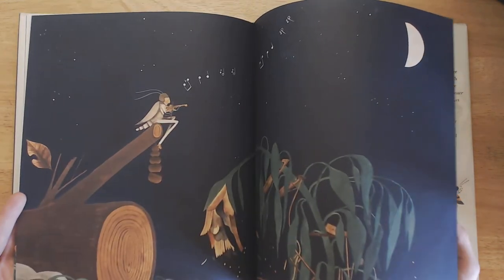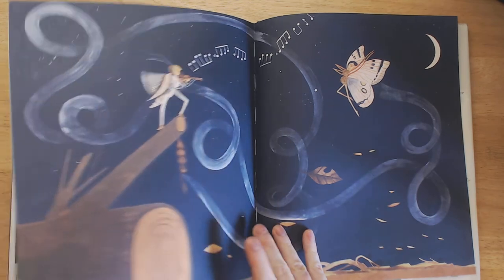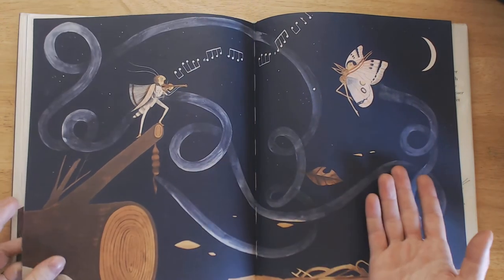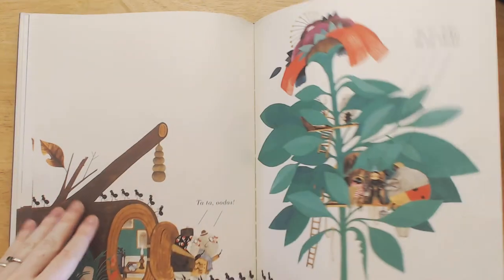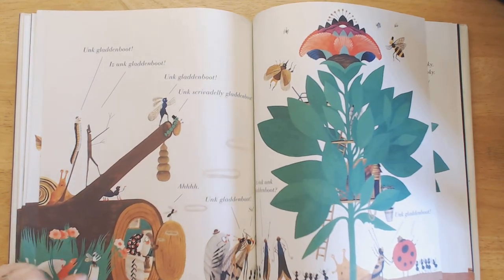There are a lot of really neat little touches that you start to notice as you read this book more and more often. For instance, there's a cocoon here that gets built at the very beginning, and towards the end a butterfly comes out. There's also a stick bug who reveals himself as a stick bug, and not an actual stick. I really like that a lot.